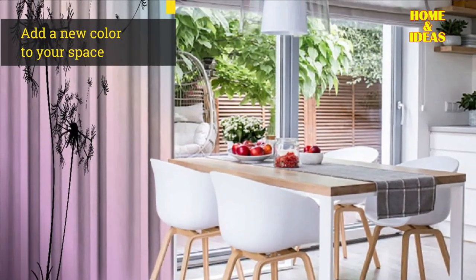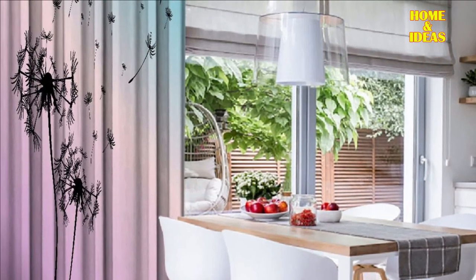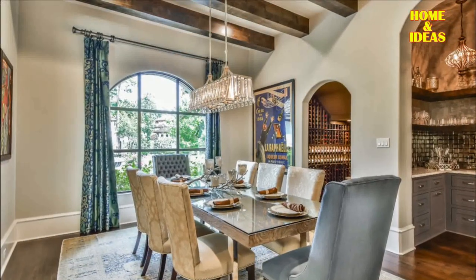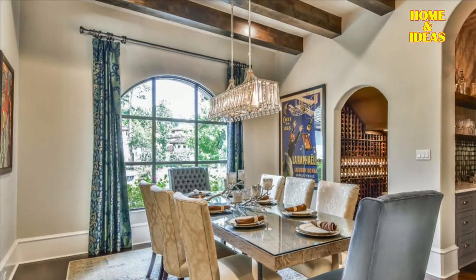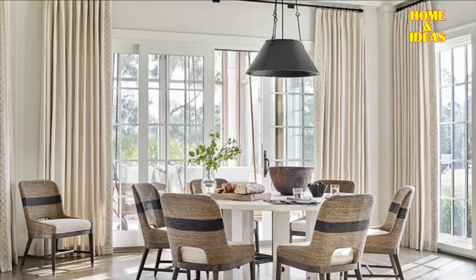1. Add a new color to your space. When choosing curtains for the dining room, it can be tempting to go with the colors you already have in your room. But what if you want your curtains to stand out? Try adding new hues to your palette. Bright colors will definitely attract attention, and if you choose a color that isn't too bright, it shouldn't overwhelm your space.